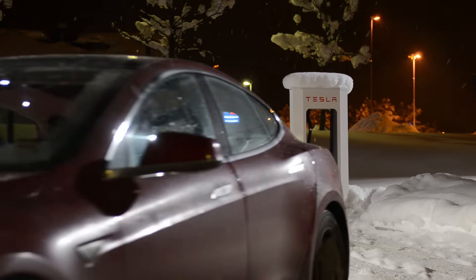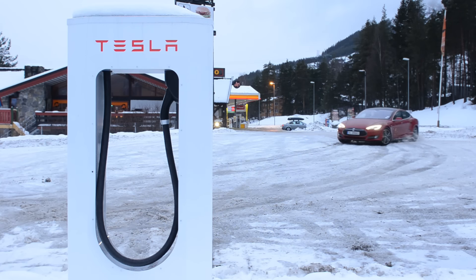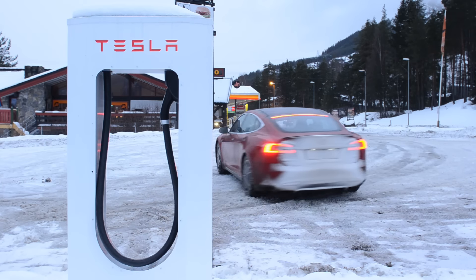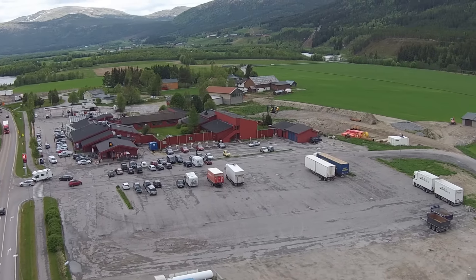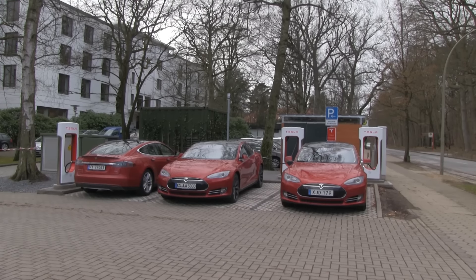Let me talk a bit about the distance between superchargers, using the 85 kWh battery pack as an example. Today as of 2016 we have 90 kWh packs, but the 85 and 90 are close — just about six percent difference. I've used the supercharger network a lot — probably around 500 to 1,000 times.